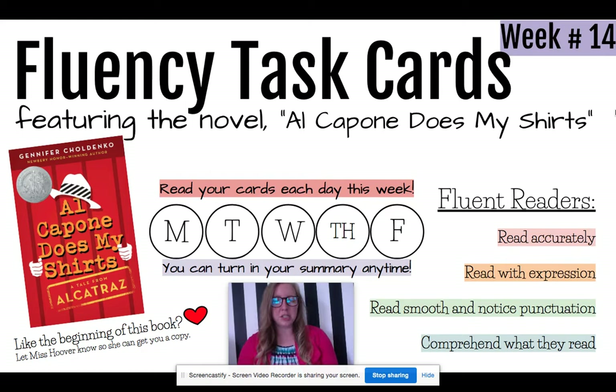You're going to read your cards each day this week and turn in your summary to me anytime. Let's review what fluent readers do. Fluent readers read accurately, they read with expression, they read smooth and notice punctuation, and they comprehend what they read.